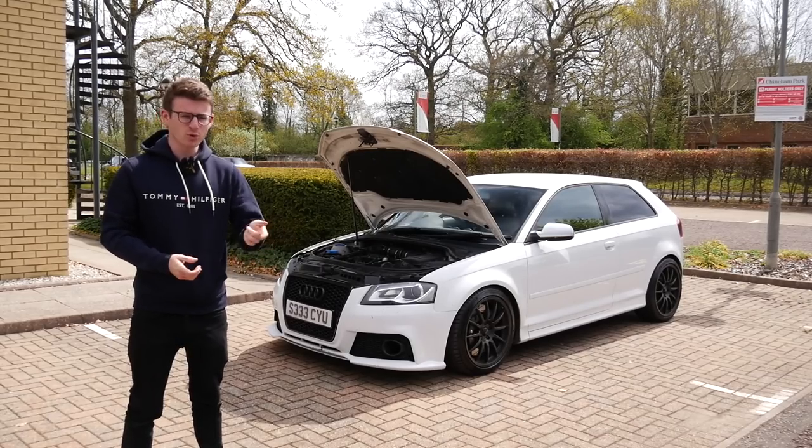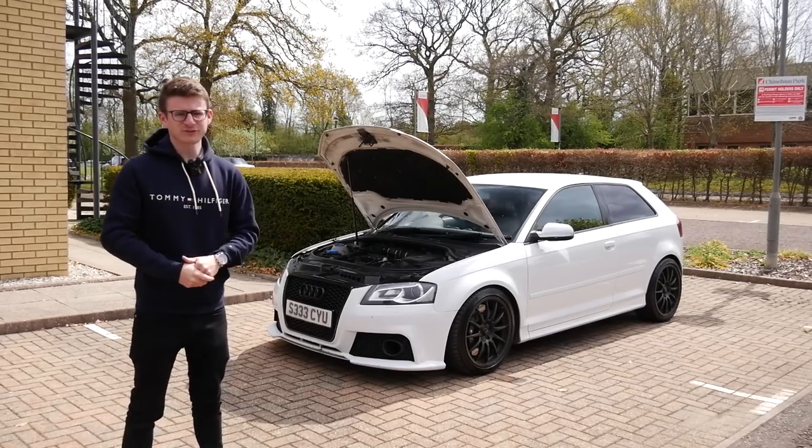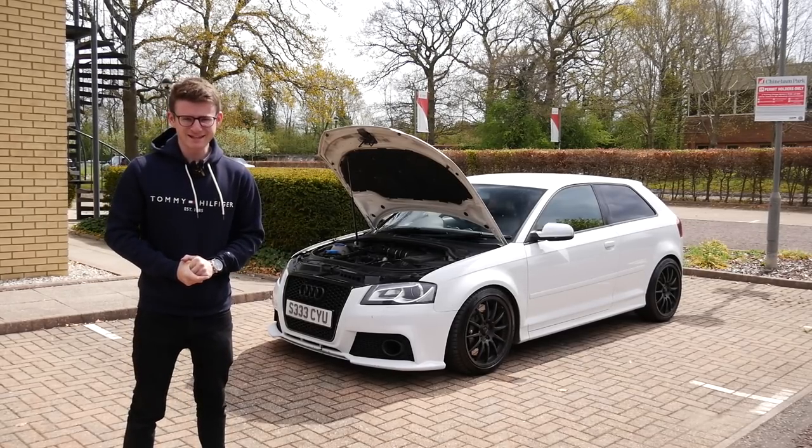We'll introduce you to the owner, we'll have a walk around it before going out and having some fun in this 455 brake S3 8P.